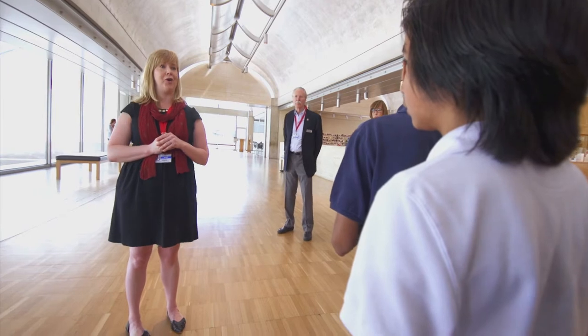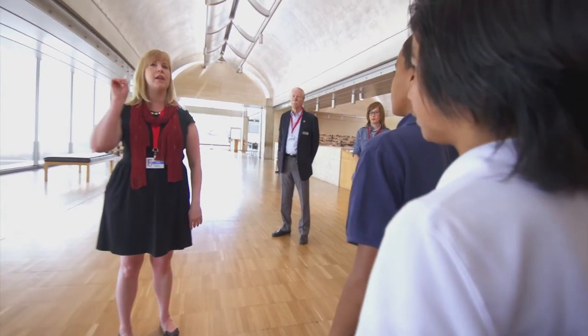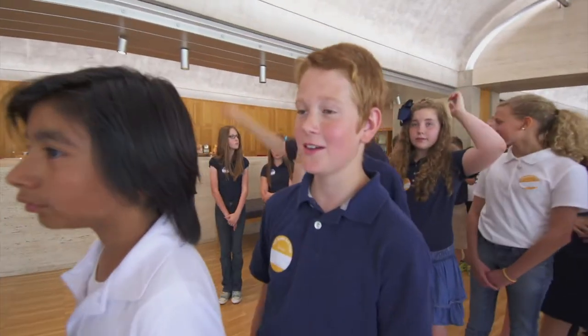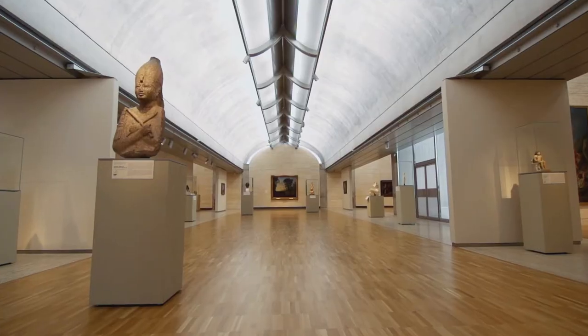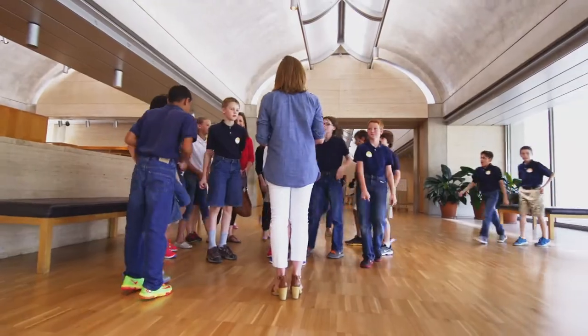I'm sure your teachers talked to you a little bit about museum manners for when you visit the art museum. Who can tell me the number one most important thing? Oh, so many hands — that's awesome. Will you tell me, sir? Do not touch the artwork. We are really excited to have you all here today. Are you ready to go see some artworks? Yes!